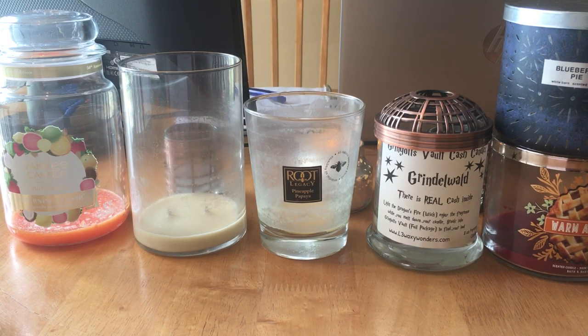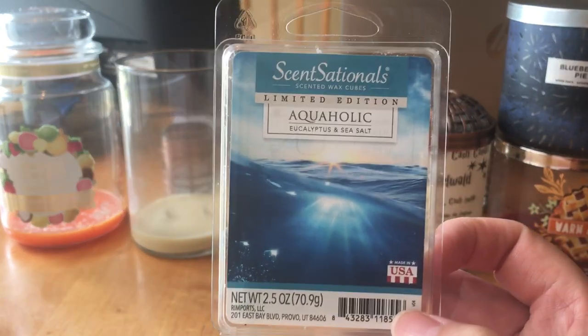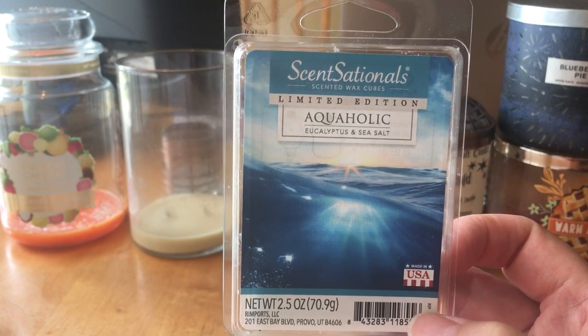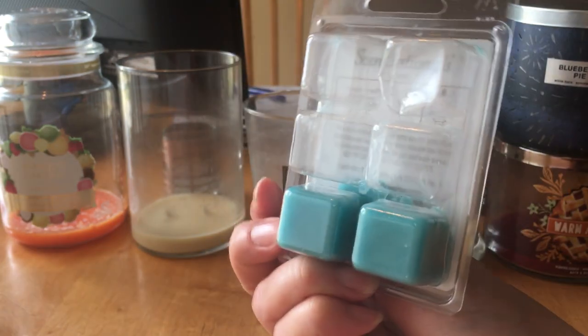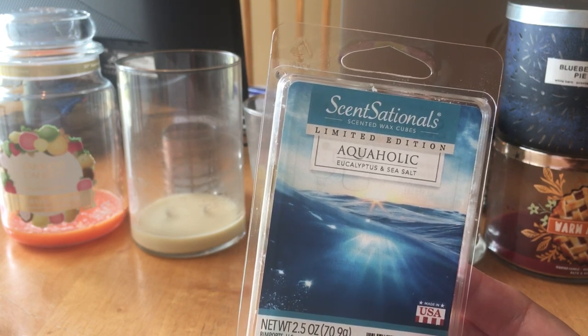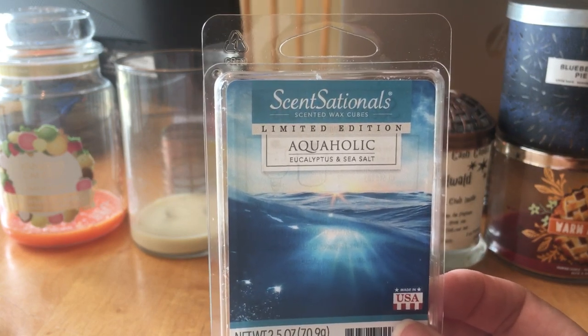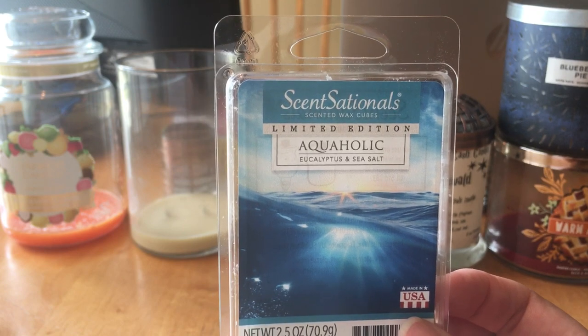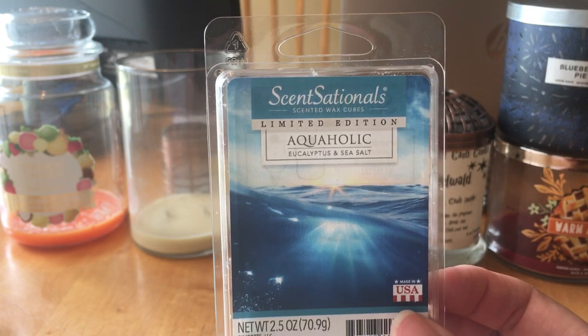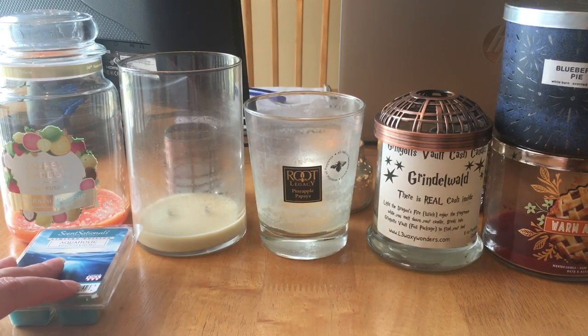So that's all the candles. For the wax melts, I'll start with what I wasn't as crazy about. The first one is from Walmart — this is Sensational Aquaholic, new for spring. It says eucalyptus and sea salt, but that's really not what I got. I liked it on cold — it smelled sort of fresh, like a men's shave gel. But when I warmed it in the bathroom, it got really strong and just really cologne-y, too manly for my taste. I didn't really care for it, but if you like those types of scents you probably would.